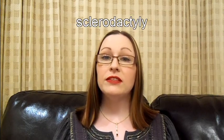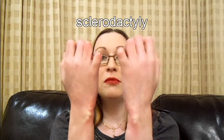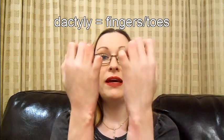And this is what sclerodactyly looks like. This is sclerodactyly from the back, and this is sclerodactyly from the front.